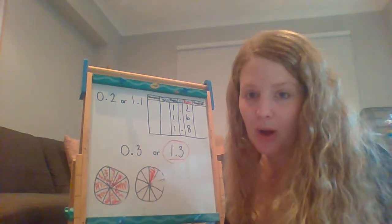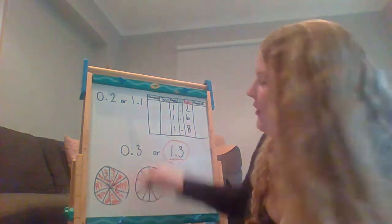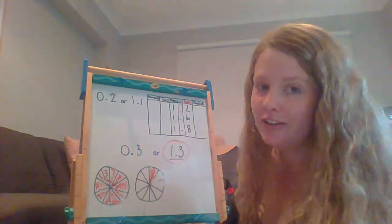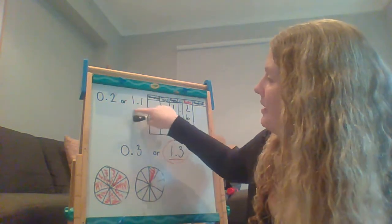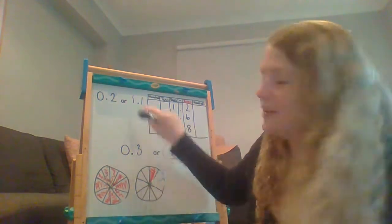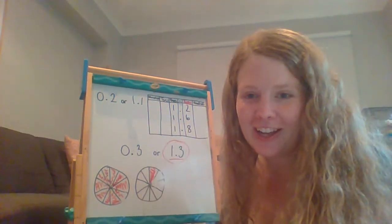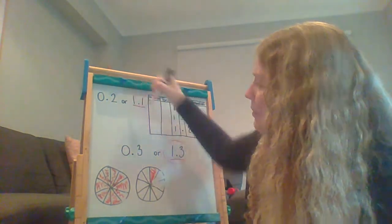I've eaten more of this pie with the 1 and 1 tenth. Even though on the tenths side it's smaller than the other side, this side here is telling me that I've eaten 1 big whole pie before I've eaten 1 tenth of a pie. So that's why this one is bigger.